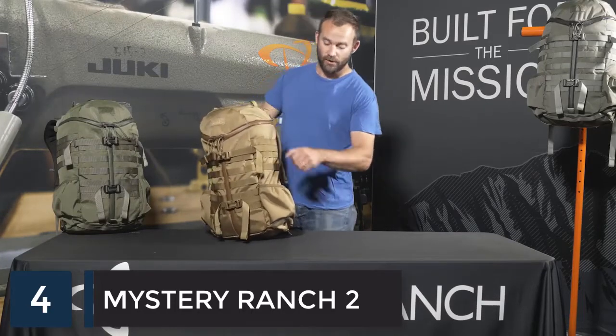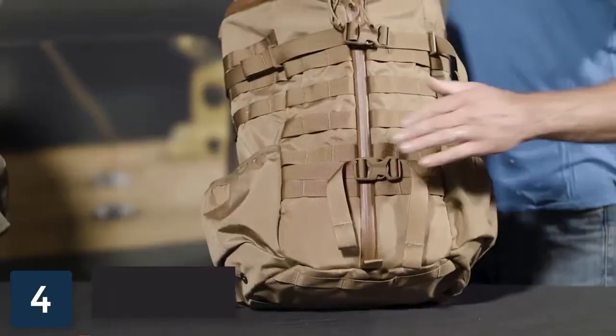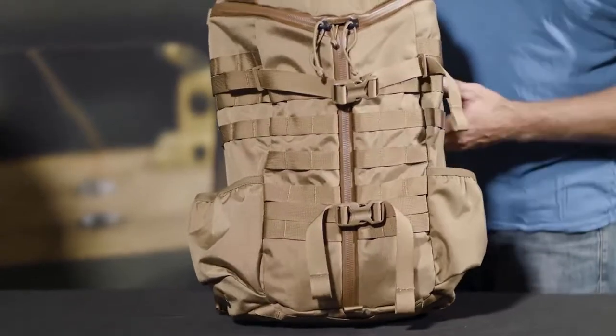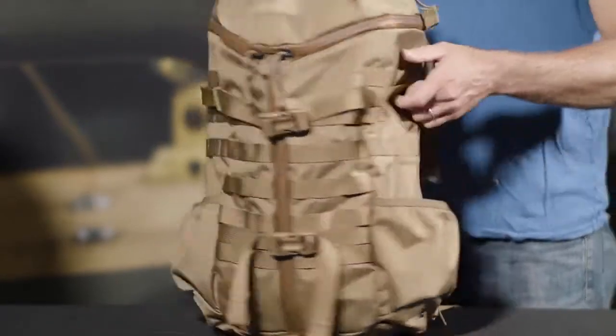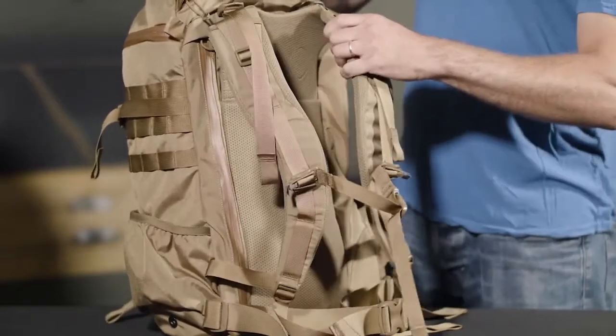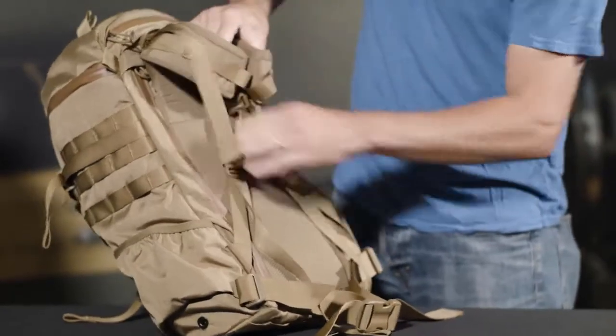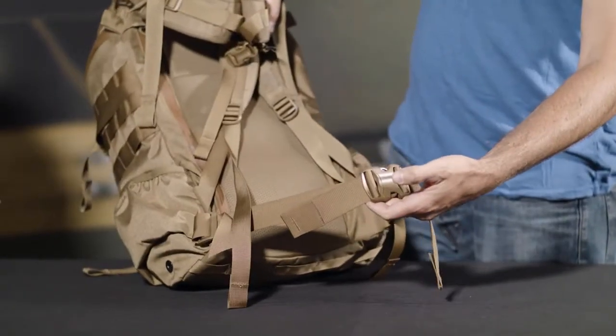External features on this pack include dual water bottle pockets on both sides, dual front compression straps, MOLLE webbing on both sides, and a fully adjustable Futura harness and a removable waist belt.